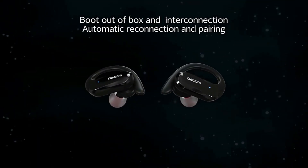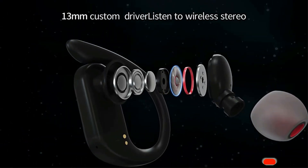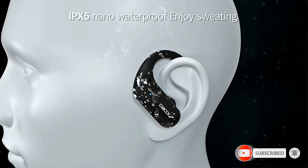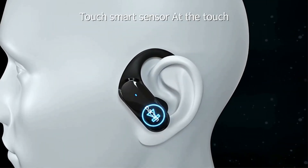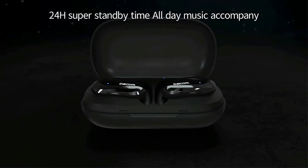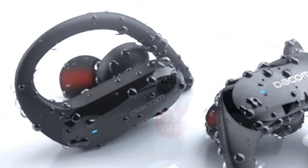As expected, they are IPX5 certified, so the earbuds are not afraid of water and sweat, although it is recommended to thoroughly dry the earbuds before charging. A powerful 500mAh battery can deliver up to 6 hours of playback, and together with the case, the working time increases to 30 hours on a single two-hour charge. The earbuds are also touch-controlled to avoid any distractions to your fitness routine.